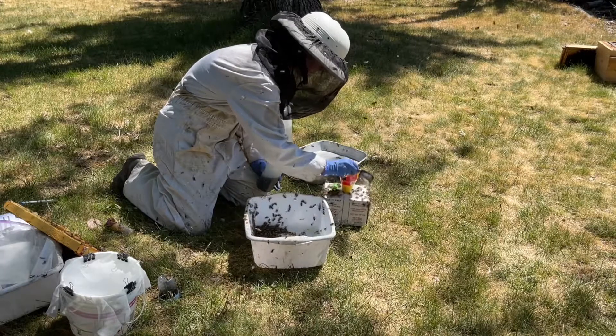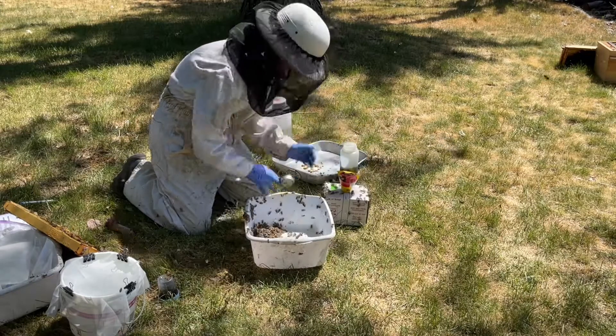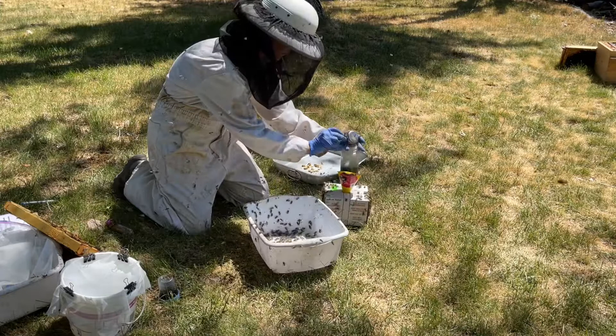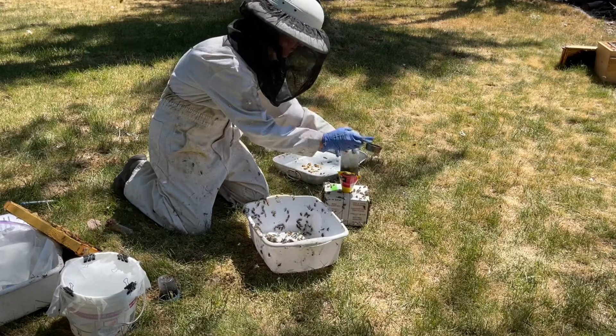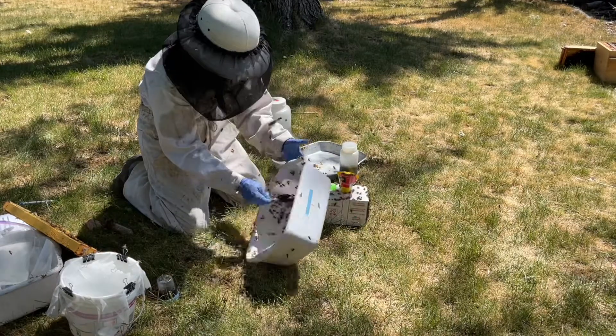Now that all the testing is done, I will start my oxalic acid treatment. I know some people are like, one mite, two mites — why are you treating? I'm all about prevention. One and two mites — might as well multiply that by four.